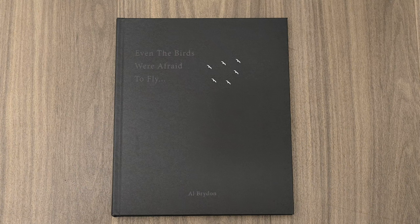Thank you for joining me in another episode in this new series of On My Bookshelf. I have honestly spent a wonderful few weeks looking through some truly amazing photography books. I'm passionate about the books on my bookshelf and I'm really excited today to be talking to you about Even the Birds Were Afraid to Fly by Al Bryden.